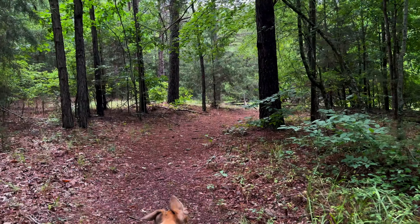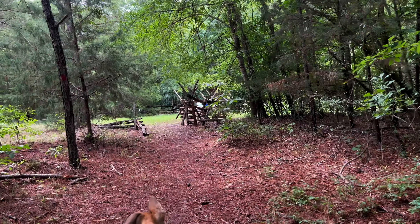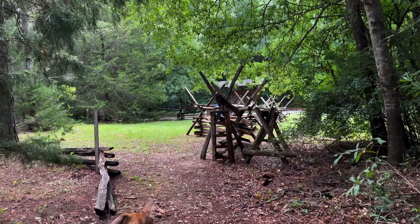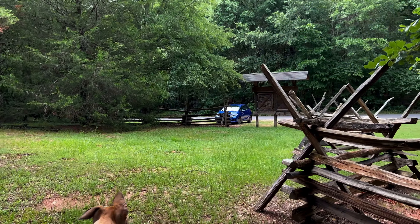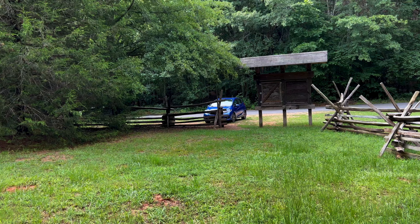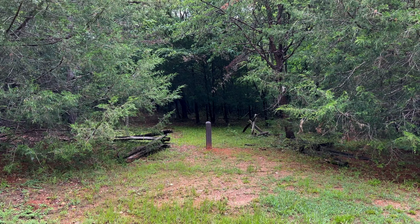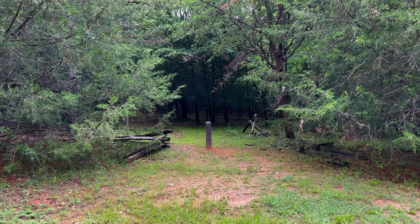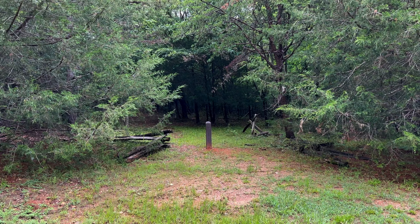Nice pine forest right here. For such a short trail, this really has a lot of nice things in it. And it just comes right back out at the parking lot — makes a big loop down to the river and back. Very nice, pretty easy, short hike. And here we are. Here's the trail over here where we started from.